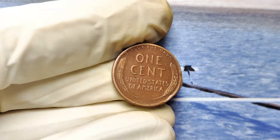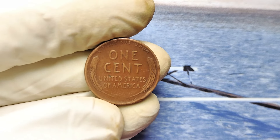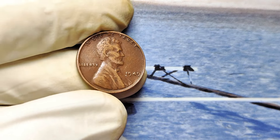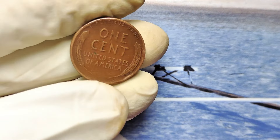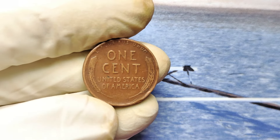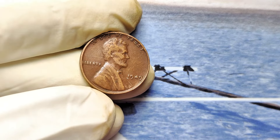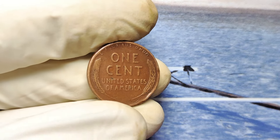Here's the real question: how can you tell if your 1949 penny is worth a fortune? First, inspect your penny for its condition. The higher the grade — what collectors call mint state — the more valuable it is. Even small scratches or discoloration can affect the value. Next, look for unique features. Is there doubling on the lettering or numbers? Does the penny have a smooth surface with crisp details? These are signs of rarity that collectors go wild for. If you're not sure, don't guess — take your coin to a reputable coin grading service.